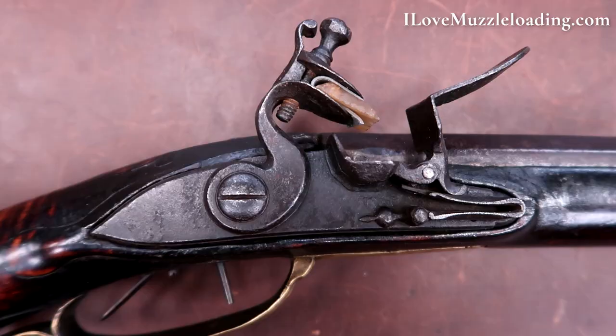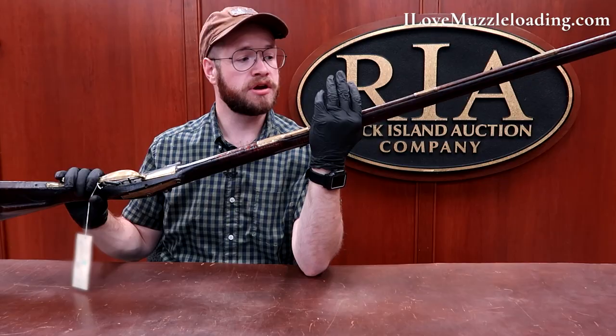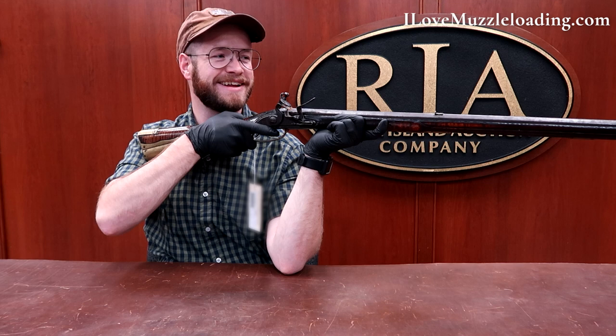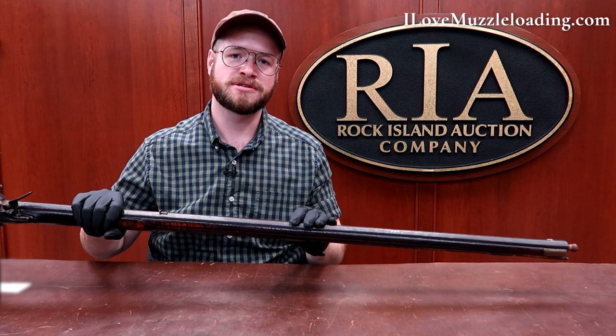It's a .50 caliber with a pretty heavy barrel, and holding it up, it's kind of crazy to say that I'm holding a Dickert like this, but I am. It holds real nice out there. We can talk about contemporary muzzleloaders all day and night, and I love doing that, but when you hold an original like this, it's interesting to see how they did things versus how we do things now.